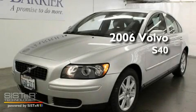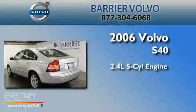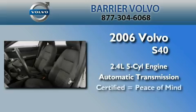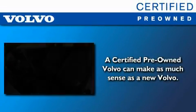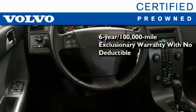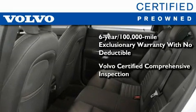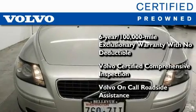This is a certified pre-owned 2006 Volvo S40. It has a 2.4-liter five-cylinder engine and an automatic transmission. You'll also feel the benefits of Volvo's certification program, which includes a six-year, 100,000-mile exclusionary warranty, plus a comprehensive inspection to ensure everything is in top working order. This certified Volvo makes just about as much sense as a new one.